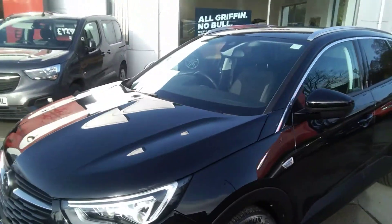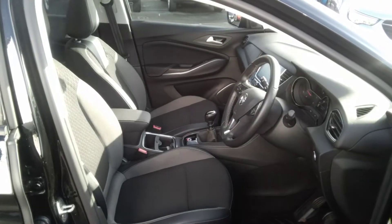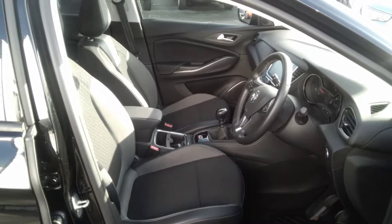It also comes with two remote control locking keys along with a full book pack. The interior trim on the Grandland Sport Nav is part leather and cloth.